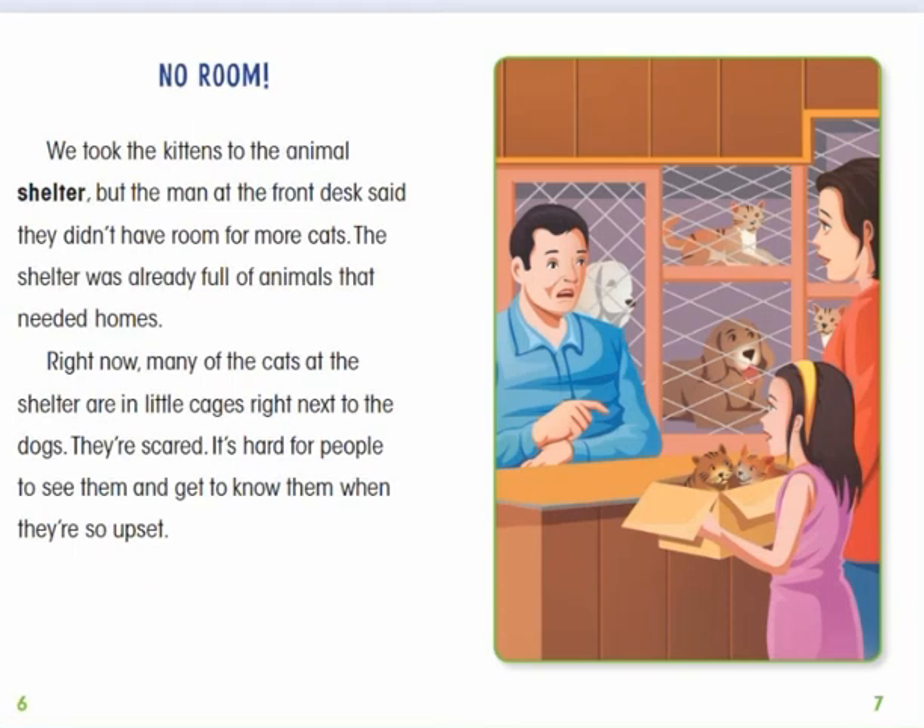No room! We took the kittens to the animal shelter, but the man at the front desk said they didn't have room for more cats. The shelter was already full of animals that needed homes. Right now, many of the cats at the shelter are in little cages right next to the dogs. They're scared. It's hard for people to see them and get to know them when they're so upset.